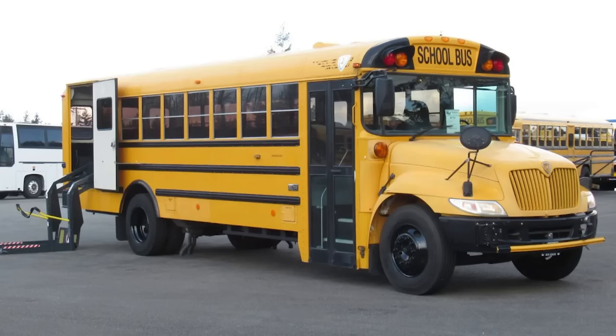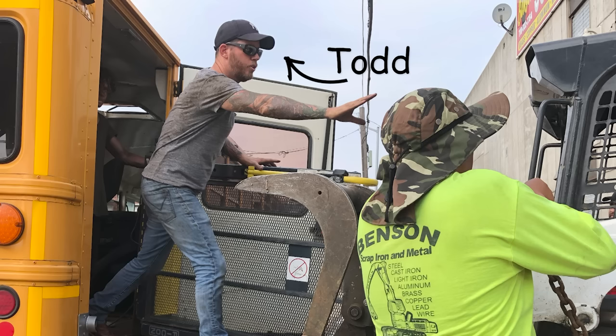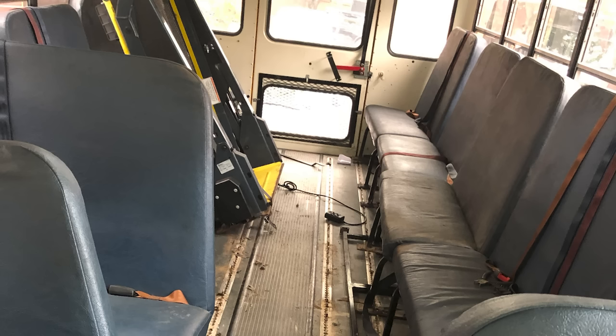When we got the bus it looked like this — pretty much your average school bus. We, with the help of a friend Todd from Black Motorcycles, stripped about two tons of metal from this bus. It was actually a handicapped bus so we had to remove a lift. I almost lost my arm during that escapade, but that's for another story.